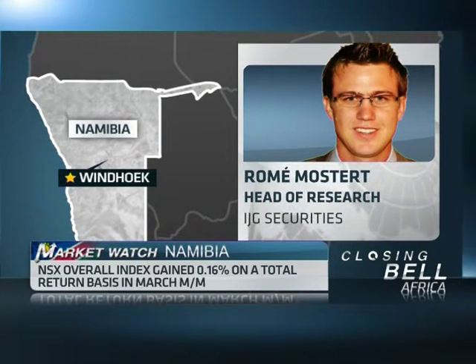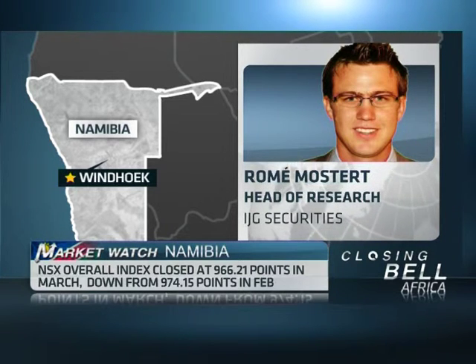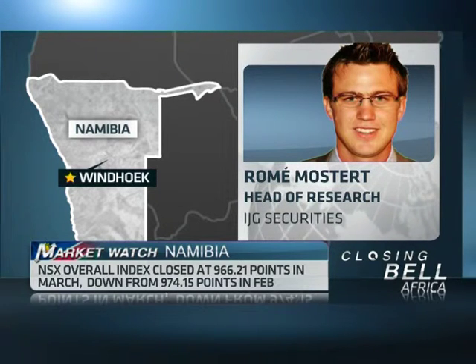Basically, as you've mentioned, we've seen the NSX overall index posting total returns of about negative 0.8%, while the NSX Local Index total return amounted to about 7% after a stellar performance in February, backed by a generally strong earnings season. Particularly FNB Namibia with a total return of about 12.5% year-to-date, followed by RX Properties at 6.8%, Namibia Brewery at 6.2%, while Namibia Breweries was the slowest performer at 1.2% after posting some not-too-spectacular results.